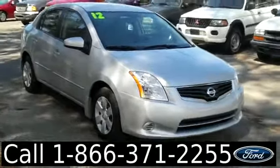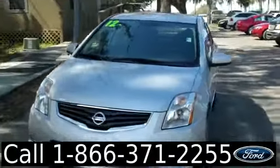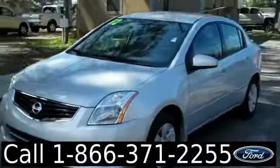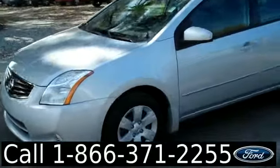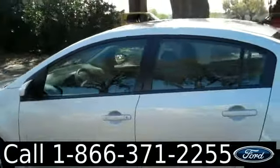Hello again, it's Jen here with a 2012 Nissan Sentra. I'd also like to let you know we have a huge inventory and you can check it out online 24/7 by visiting SantafeFord.com. Plus you can get the free Carfax and see some pictures of this car.